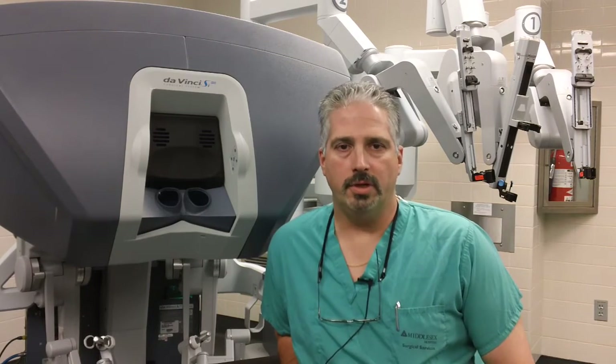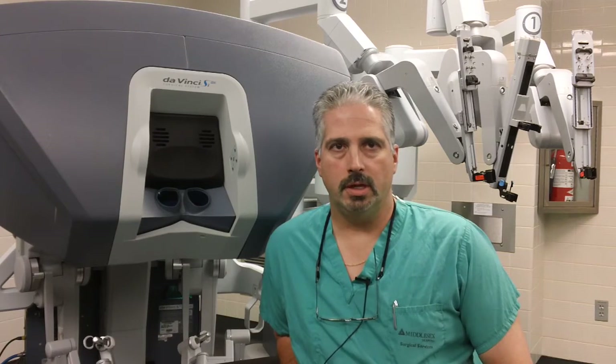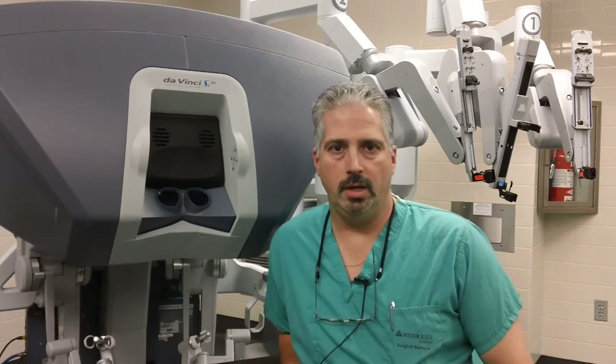We perform various types of head and neck surgery, surgery for head and neck cancer, including sinus surgery, thyroid and salivary gland surgeries, ear surgery, throat and procedures for obstructive sleep apnea syndrome.